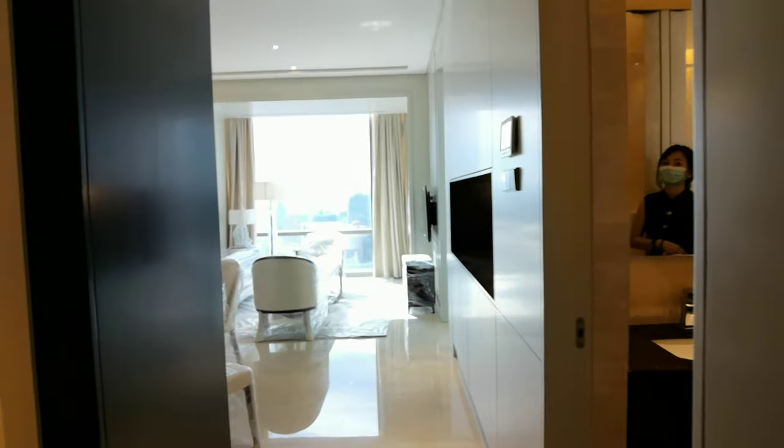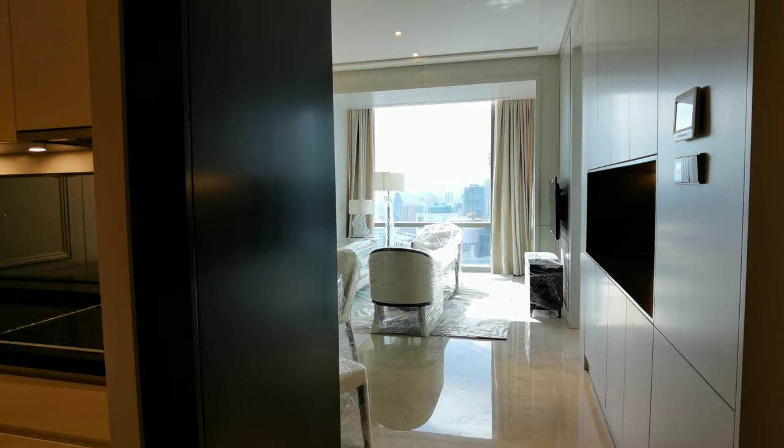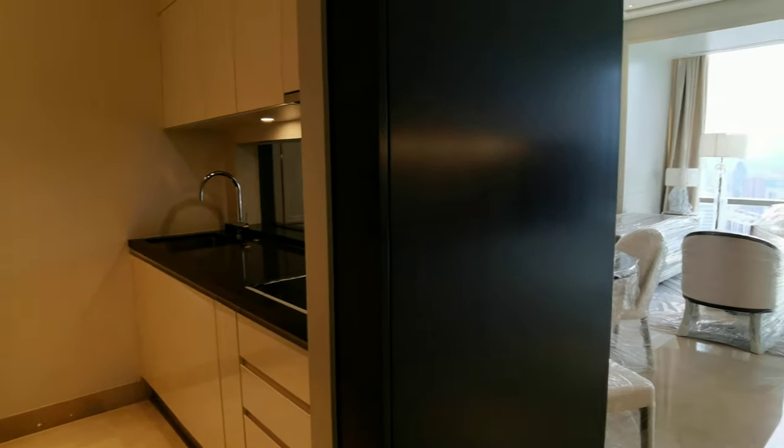Coming in here, this unit 45-08 is actually 718 square feet. It's the smallest unit in Pavilion Suites.